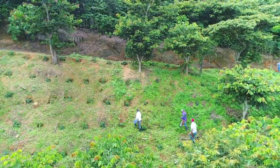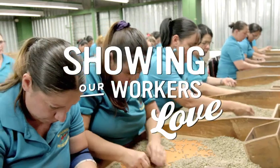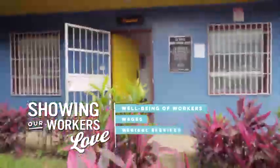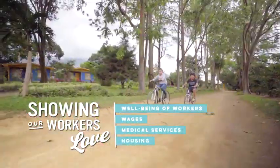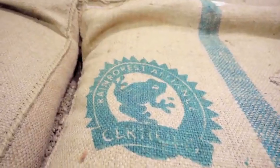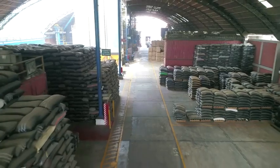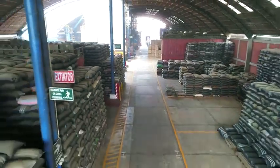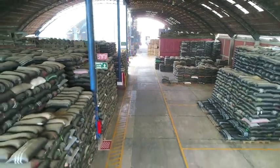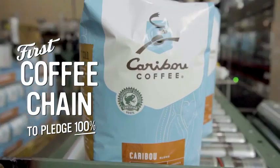Partnering with Rainforest Alliance, caribou coffee also contributes to the well-being of the workers by providing higher wages and access to medical services and housing. Companies can use the Rainforest Alliance logo on products as long as they source 30% of their beans from certified farms. But caribou was the very first coffee chain to insist on 100%, a pledge they've kept for nearly a decade.